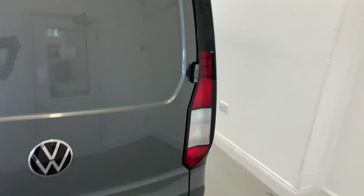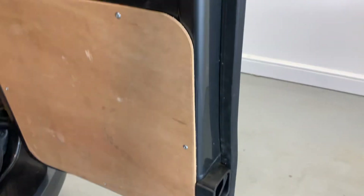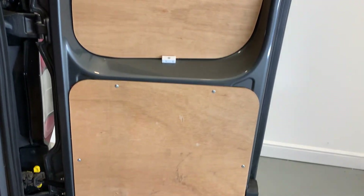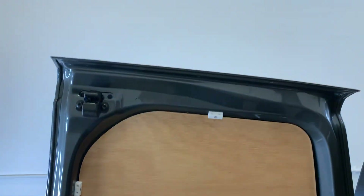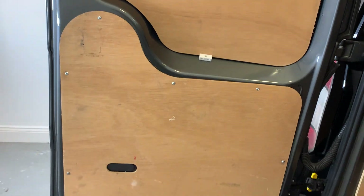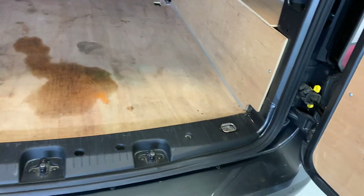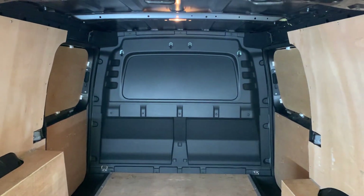Driver's side rear door looking tidy as well. Just opening those up now to show you the insides of those doors — starting off with the inside of that driver's side rear door, looking tidy there, nothing really to point out. This is another one of the problem areas, but these doors are looking really, really nice and tidy. You've got plenty of tread left on those tires as well, and there's the bulkhead for you.